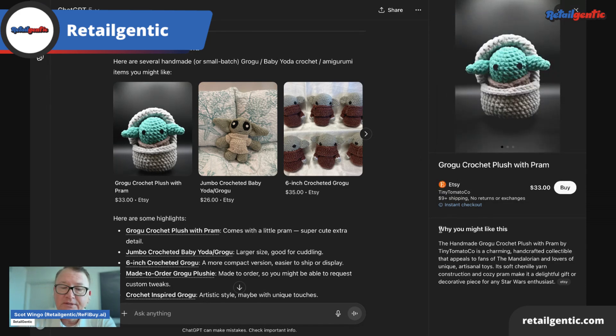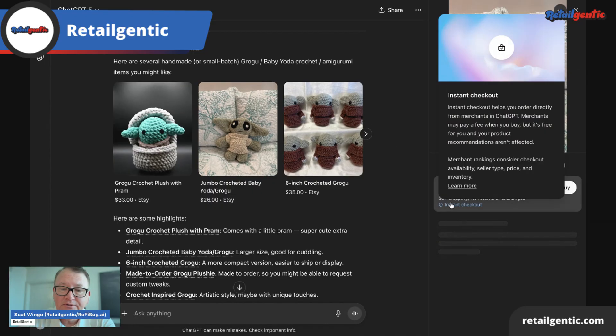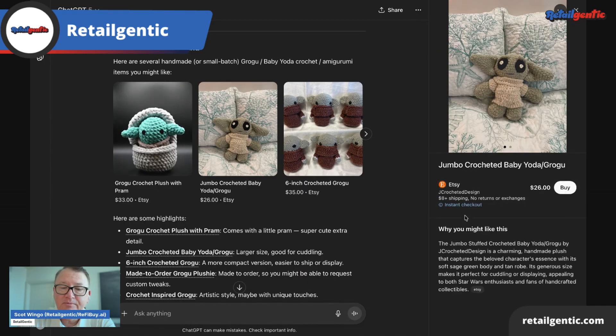It also makes an LLM-generated recommendation of why this baby Grogu. This one is Jumbo, so that's pretty interesting. You'll also see down here it has the seller on Etsy, the shipping, and anything about returns or exchanges.